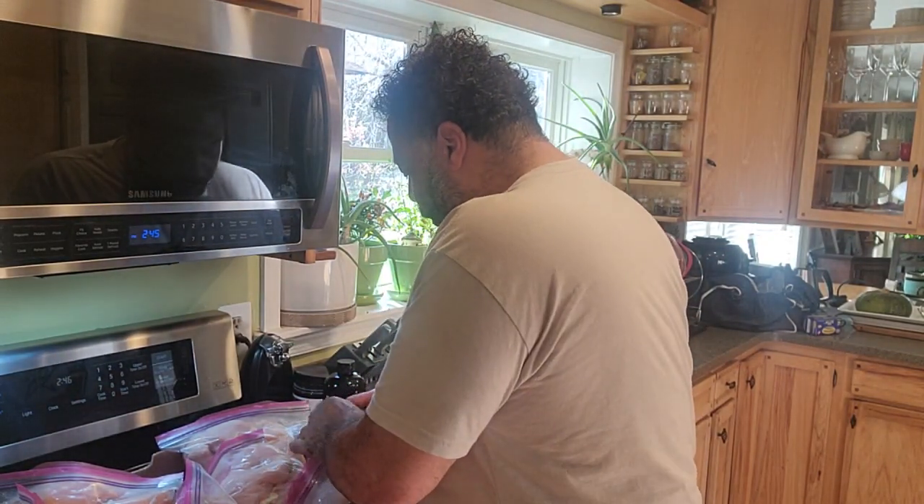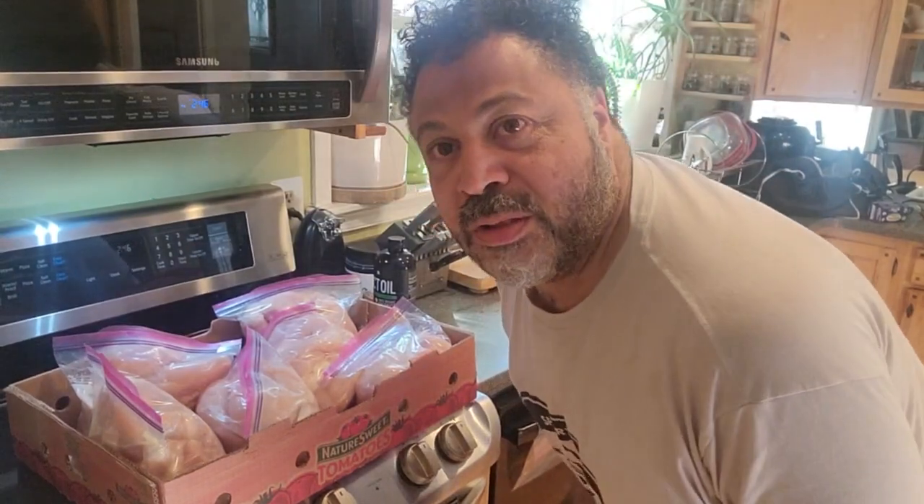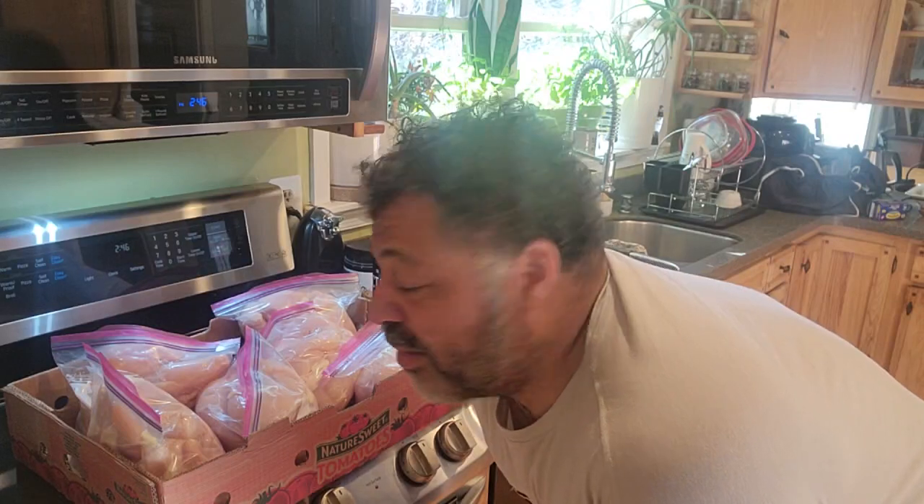At Restaurant Depot this week, they have boneless chicken breast on sale for $0.99 a pound. The only problem is that you have to buy 40 pounds of it, and that's what I have right here. I just want you to think about this for a second — when we come up the road and stop off at, say, Wendy's, and everybody gets a meal and a thing of chili, and there's three of us, it's usually about $39.